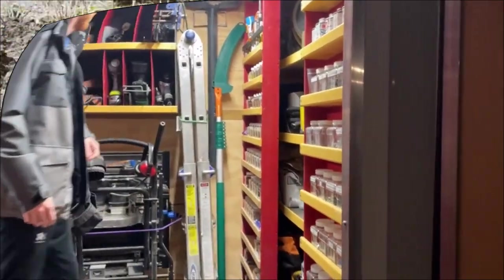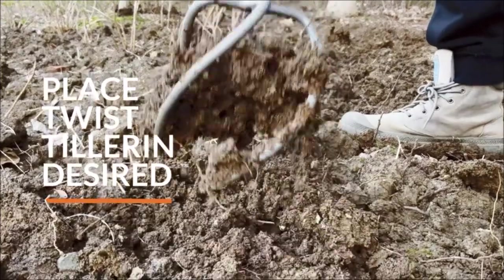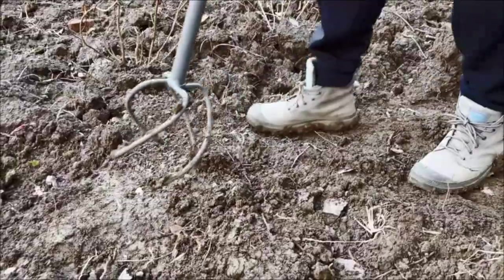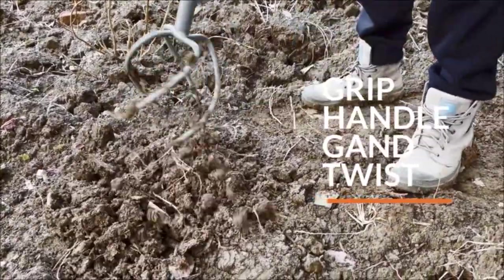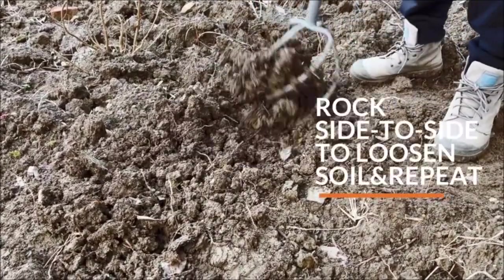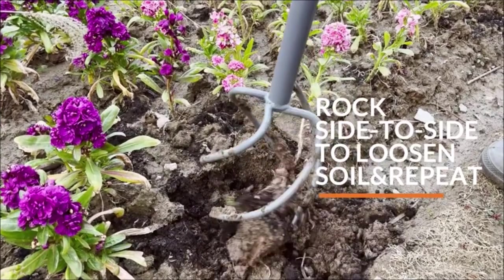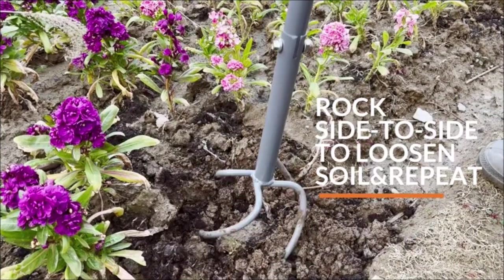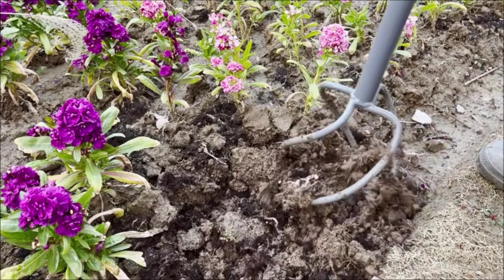Meet the Walensee Upgrade Twist Tiller, the ultimate hand tool for easy soil cultivation, turning, tilling, aerating, and weeding. Its four sharp curved tines smoothly penetrate the soil, allowing for effortless dirt shift and turn. Whether you have a large garden or limited space, this manual hand tiller is perfect for the job. With wider and longer tines, it digs deeper and wider, saving your time and energy.